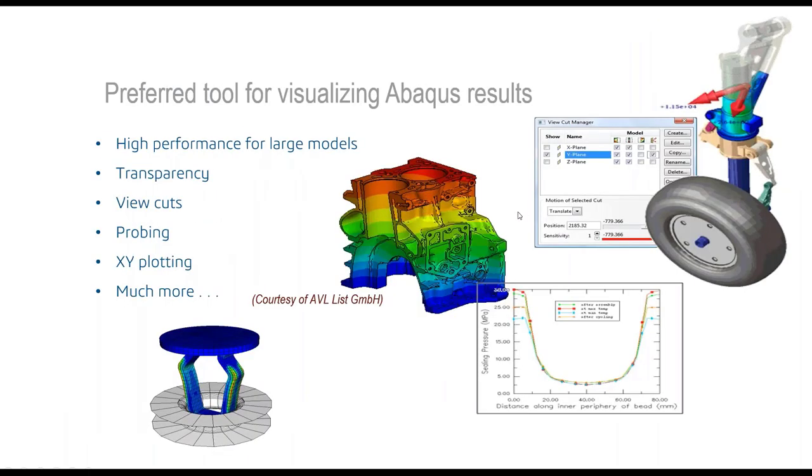The visualization tools are powerful and high-performance for large models, offering transparency, view cuts, probing, XY plotting, synchronized animations, and so forth — essentially everything most people need for viewing and examining simulation results.